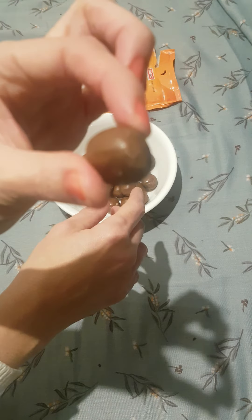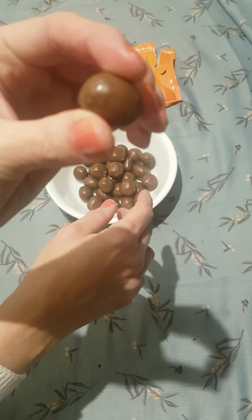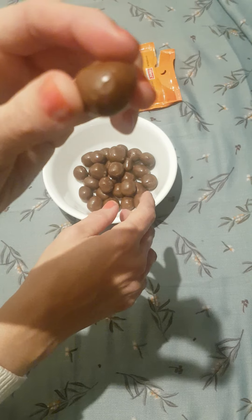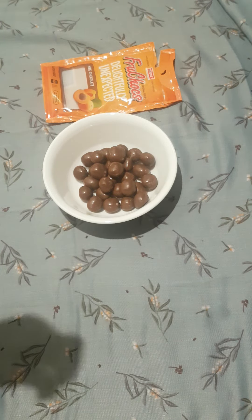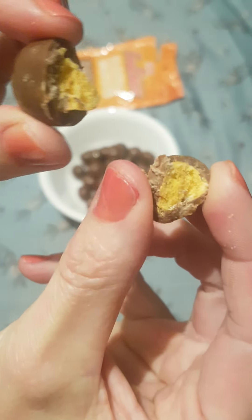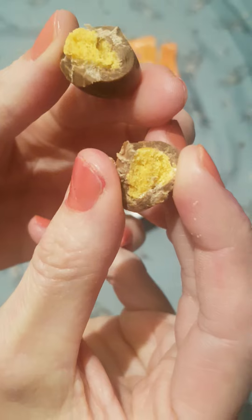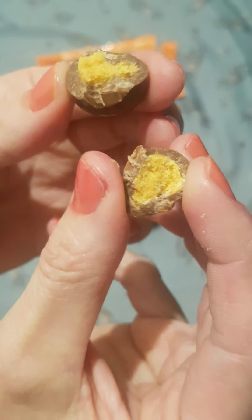Let's take a look at that. This is a fruit choc, a round little chocolate bowl. Very, very delicious. Apricot and peach on the inside, covered in chocolate milk on the outside.